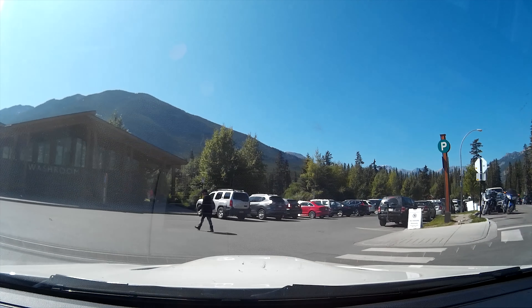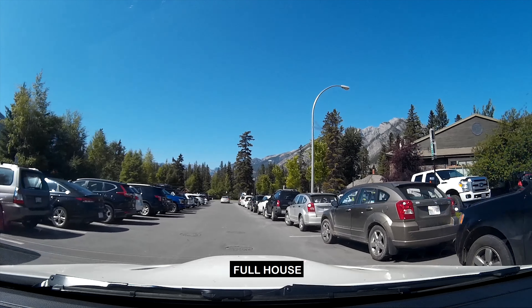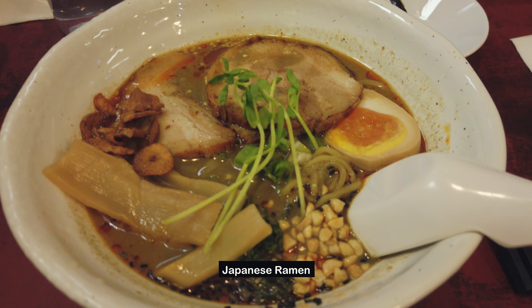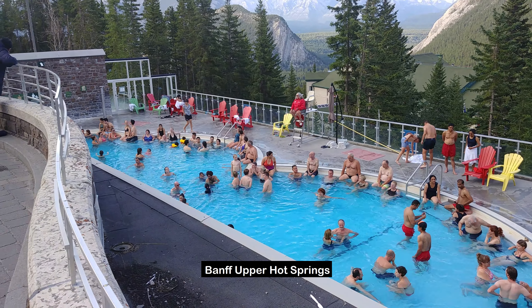Then we realized that finding parking in the town of Banff during peak summer season is a little bit of a difficult thing to do. We ended up driving around town for about 15 minutes looking for parking. We eventually found parking, had a quick meal, then headed to our campsite. After a quick setup at the campsite, we went out and spent the afternoon and evening having fun and enjoying the town of Banff and its area. After this, we came back to our campsite, had a quick meal, and called it a night.